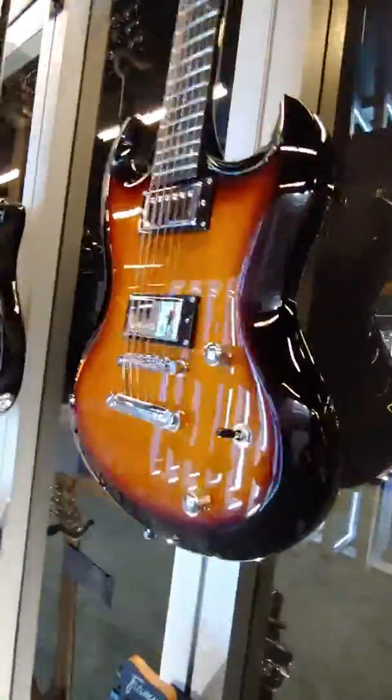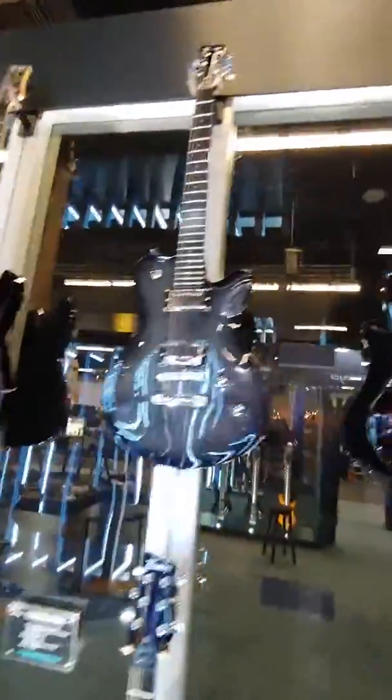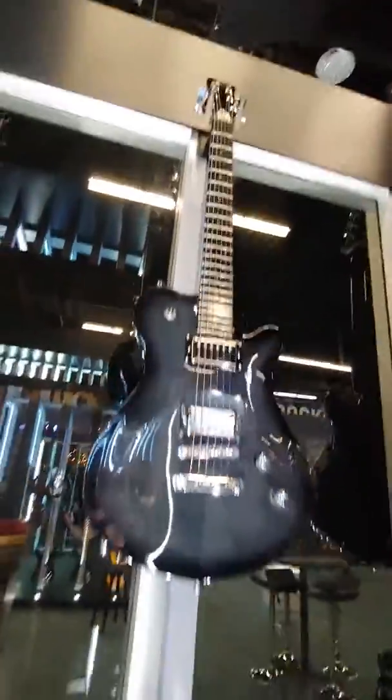That's that Phil X style kind of chunky SG model. That's pretty cool. Oh, I like that color. Nice, nice. That is so cool.